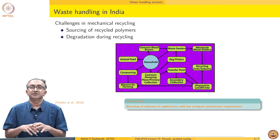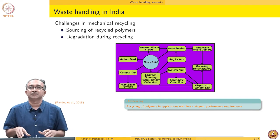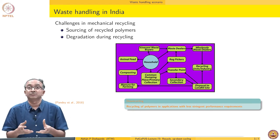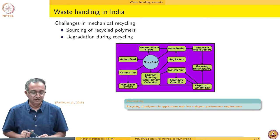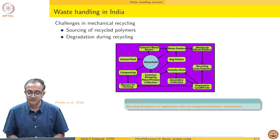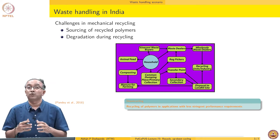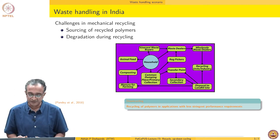How waste is handled determines how the polymers are collected, distributed, and how they are available for a recycling operation. There are various stakeholders in this process, and how polymers get exchanged between these different stakeholders — and more importantly, what kind of other substances they come in contact with — is important.